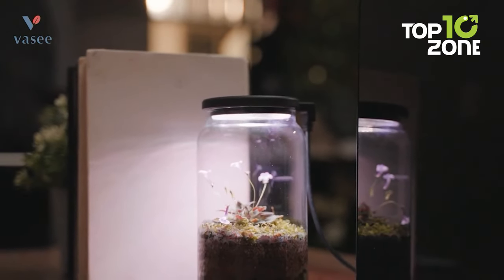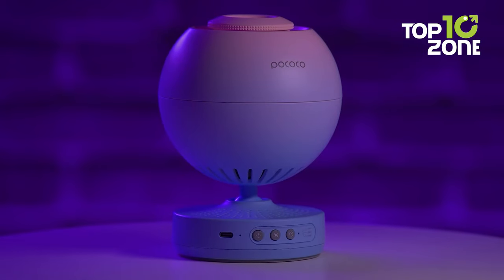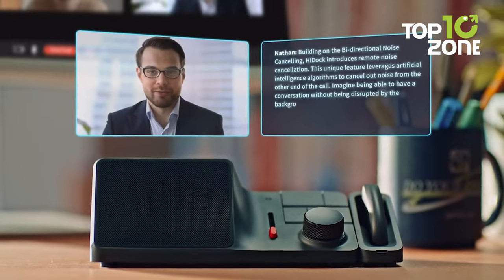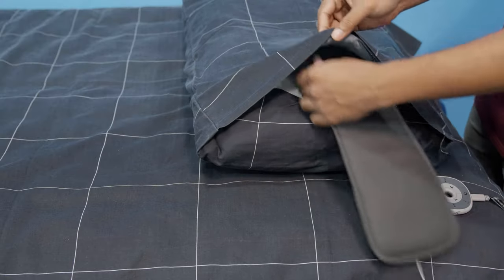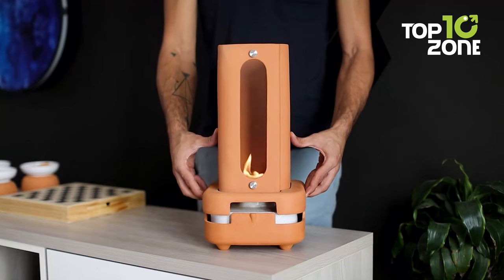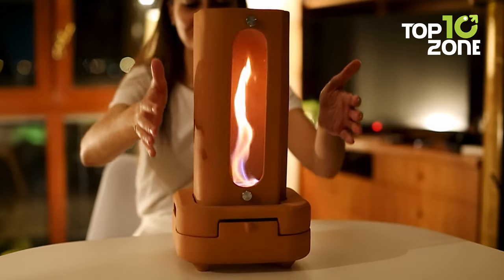Looking to upgrade your personal space? In this video, we will showcase 10 of the coolest gadgets that can make your room cooler and more fun than ever. From custom lighting to high-tech organizers, these innovative devices will help you stay organized and enjoy a one-of-a-kind environment tailored uniquely to you. Keep watching to transform your room with the coolest new gadgets.